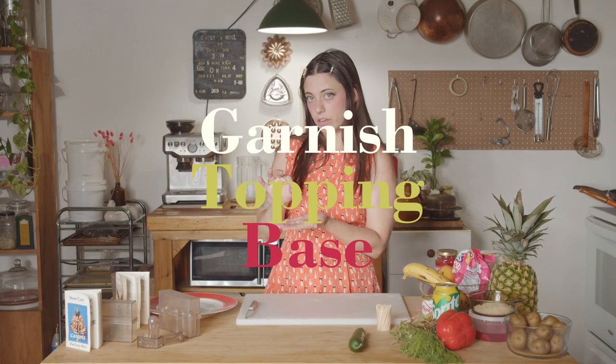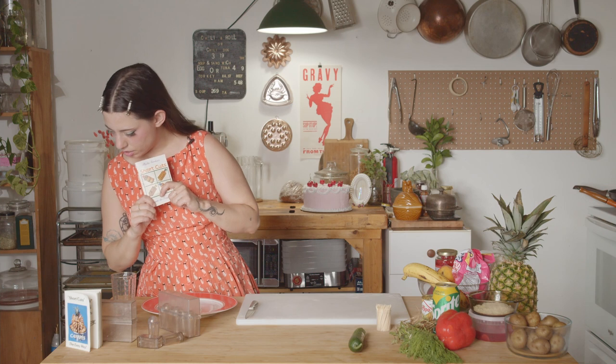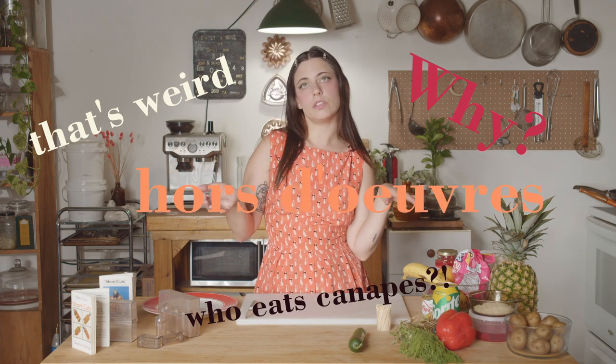Usually a canapé will have a base, a topping, and a garnish. We're going to make canapés the easy way. Who eats canapés? My dad always calls it 'horses dovers' as a funny joke.